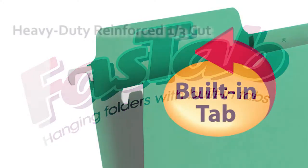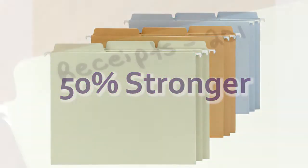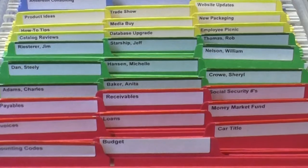FastTab hanging folders have built-in heavy-duty reinforced one-third cut tabs that are attached directly to the folder — 50% stronger than ordinary hanging folders. They're easy to label by either handwriting directly on the tab or by applying self-adhesive labels.